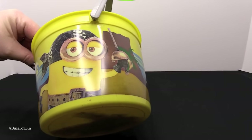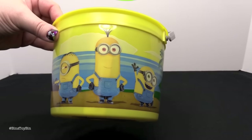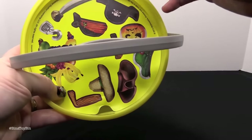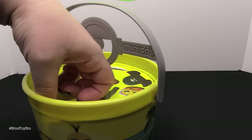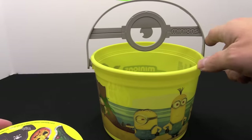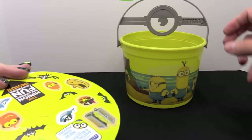We have a Minion dressed up as a pirate on this side, and there is Stuart, Bob, and Kevin on that side, and there are stickers to dress them all up. We'll pull this out real quick. We also have to point out that the handle is shaped like the Minions goggles with the eyeball, which is pretty cool.